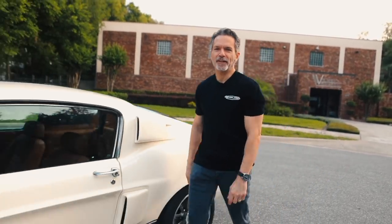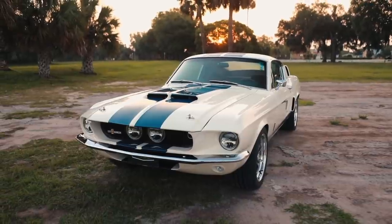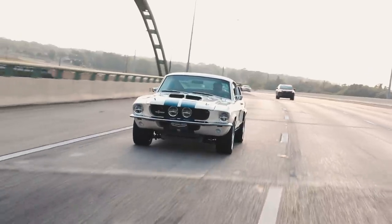Hi, I'm Tom Scarpello of Revology Cars, and this is car number 82, a 1967 Shelby GT500 in Wimbledon White with Garzman Blue Lamont Stripes.